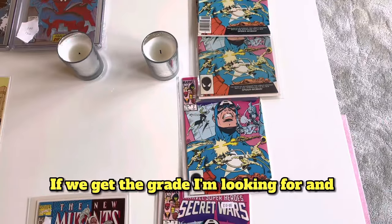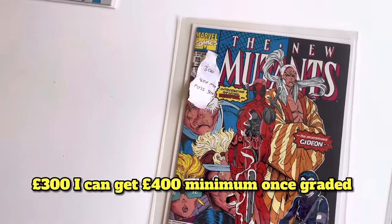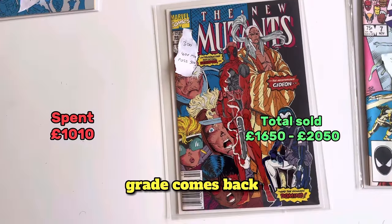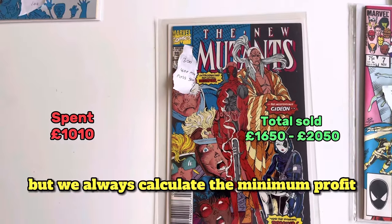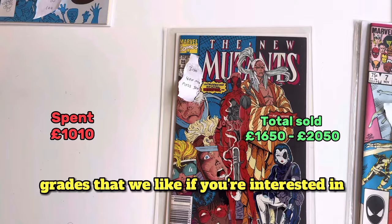I bought this one for £300. I can get £400 minimum once graded, possibly even £500 or £600, depending on what grade comes back. But we always calculate the minimum profit to leave room for if we don't get the grades that we like.